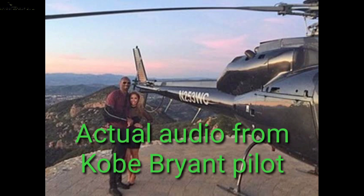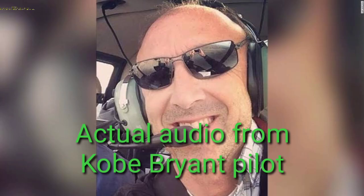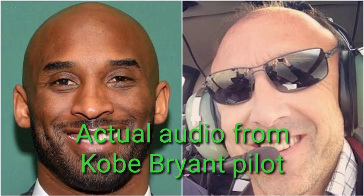It's going to be a little bit. I got a Citation on a niner-mile final, and then that go-around that I just had is going to be turning base to final in about three minutes. Okay, we'll continue holding, 2 Echo X-ray.